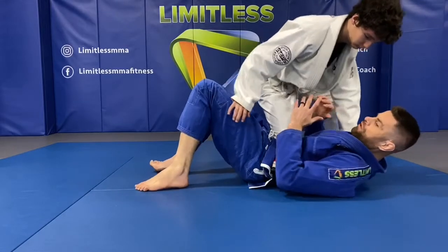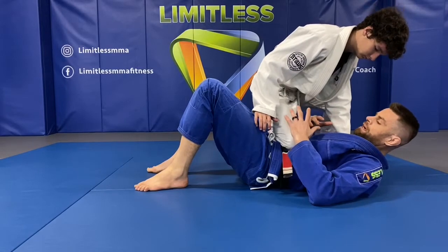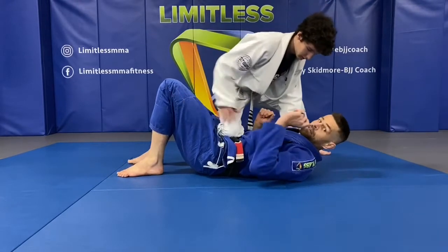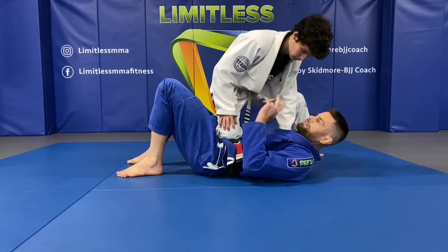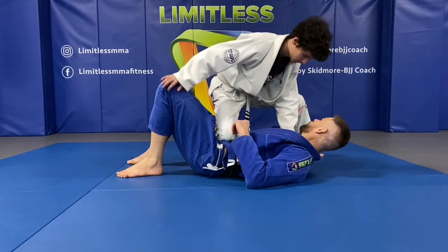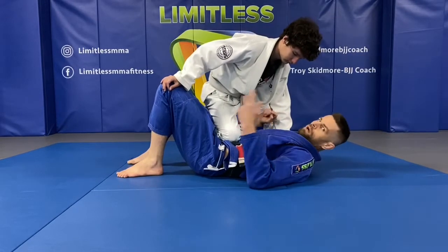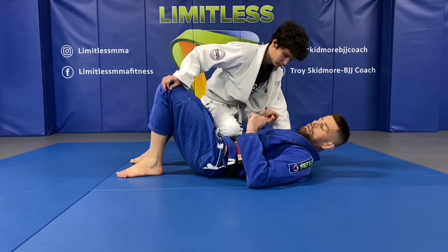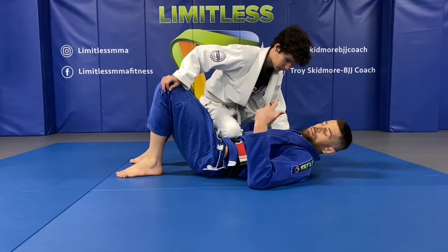With knee-on-belly you can move, but you have got a lot of excessive weight. In jiu-jitsu you do get awarded for this position — Mason will get two points if he holds it for three seconds, making sure he lifts this knee off the mat. If that knee's on the floor, no points. He counts one thousand, two one thousand, three one thousand — three seconds — he gets two points.